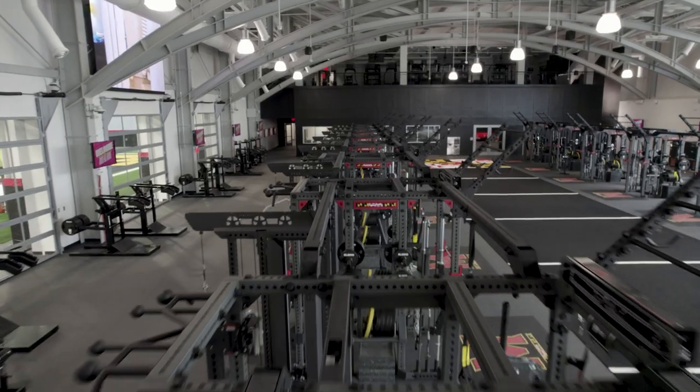The goal for Maryland football and Coach Davis was to create one of the most dynamic training facilities in all of college football, and together I think we achieved that goal.